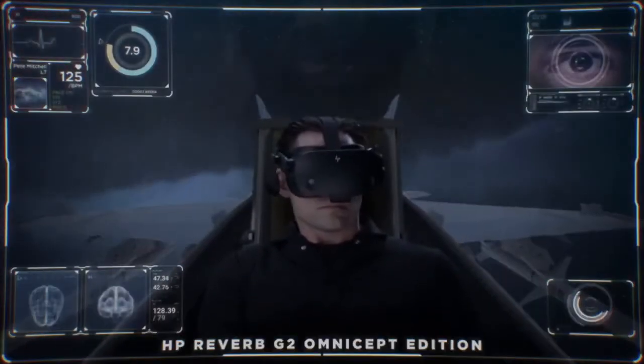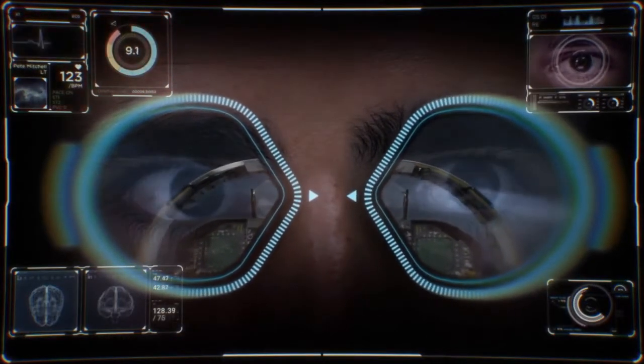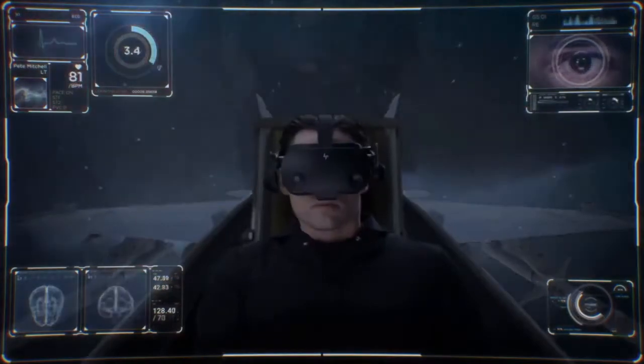Sensors in the headset monitor muscle movement, heart rate, pupil size, and gaze to capture the levels of brainpower exerted.